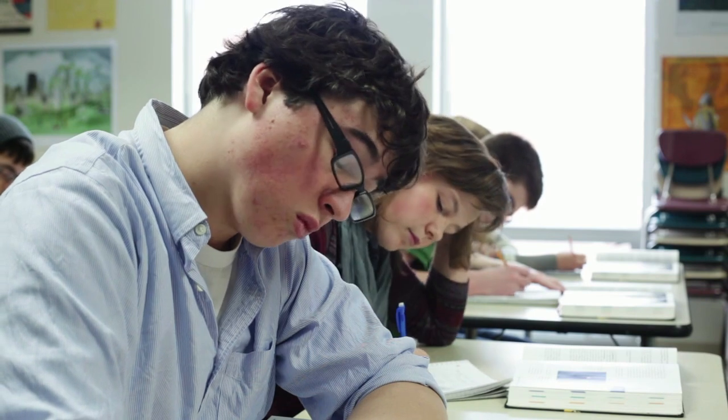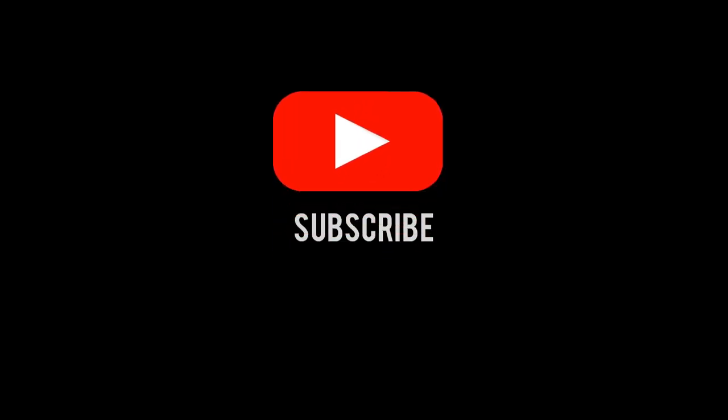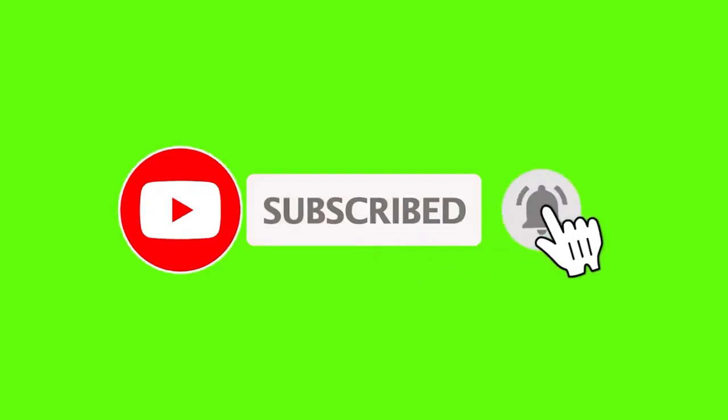I also extend a warm invitation to subscribe to my premium version of this channel. In that way, you will be able to download these lessons directly. Every time I upload a lesson, you will be able to download the lesson as a PDF. Fantástico, amigos. Take care, look after yourself, and I'll see you soon. Nos vemos. Adiós.